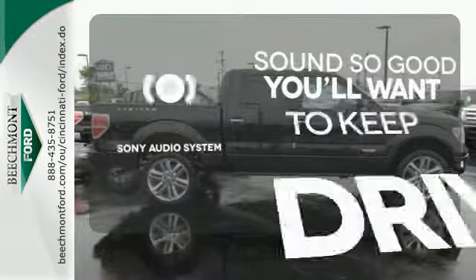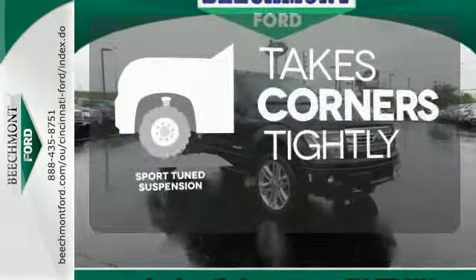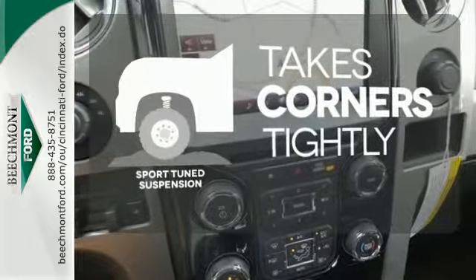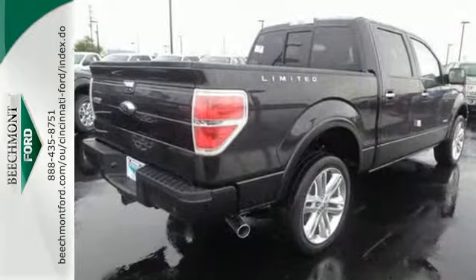Your favorite music has never sounded better thanks to the Sony Audio System. Curvy roads are more fun with a sport-tuned suspension. The parking sensors let you squeeze into tight spots with ease. It works hard so you don't have to.